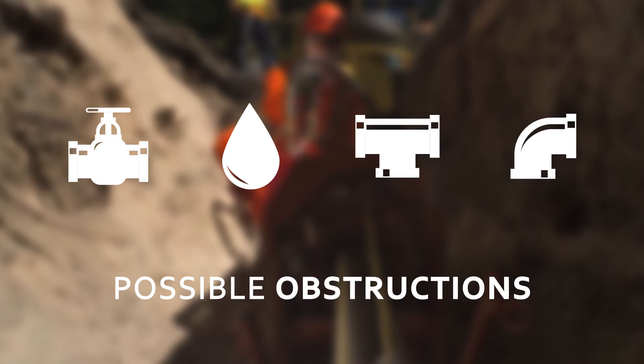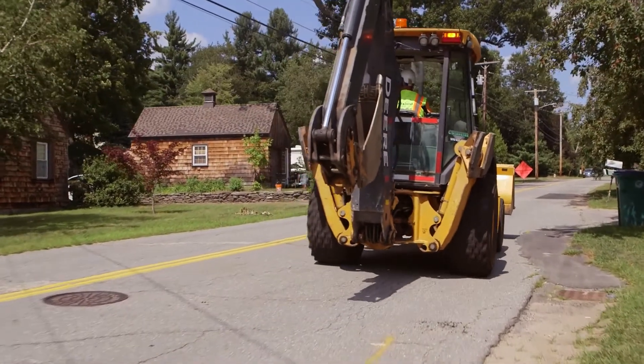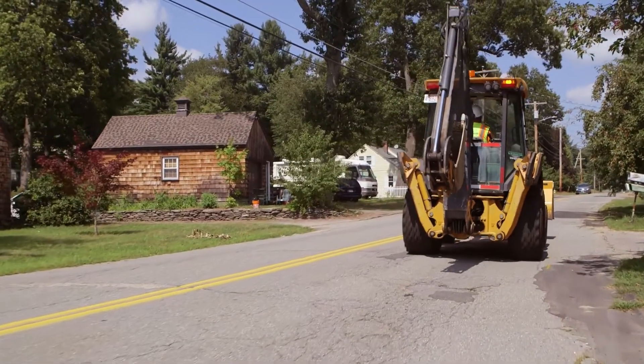If an obstruction occurs, the crew will need to determine the location of the HDPE pipe, excavate at that location, set up a bypass, foam off the section of main, and cut out that section and set up for insertion all over again. Once the pipe reaches the next receiving hole, it is excavated and the whole process begins again.